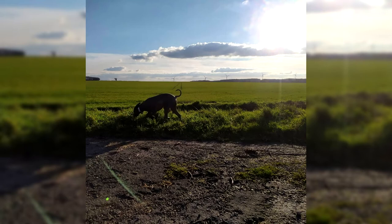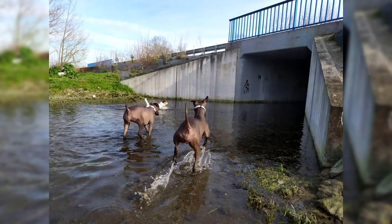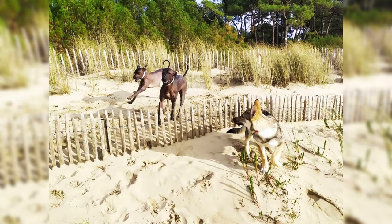The Xoloitzcuintli breed is found in a range of sizes standardized into three designations and two varieties: hairless and coated. Hairless has tough, smooth, tight-fitting skin. The coated variety is covered with a short, flat layer. Both varieties come in dark colors, ranging from black, gray, and slate to red, liver, or bronze. The face is thoughtful and intelligent, and the forehead wrinkles as the dog thinks deeply. The graceful body of the Xoloitzcuintli is amazing and strong.